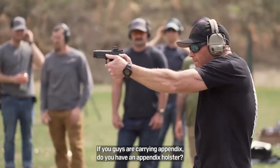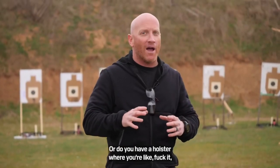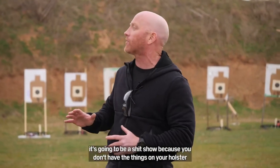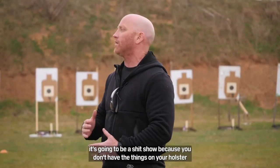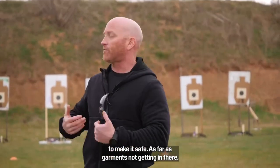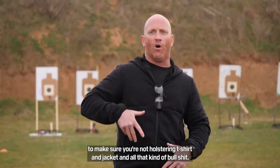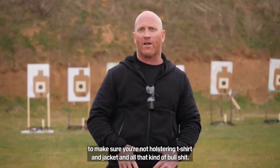If you guys are carrying appendix, do you have an appendix holster? Or do you have a holster where you're like, fuck it, I'm going to carry appendix? Because I'm telling you right now it's going to be a shit show, because you don't have the things on your holster to make it safe — as far as garments not getting in there, and as far as ride height to make sure you're not holstering a t-shirt and jacket and all that kind of bullshit.